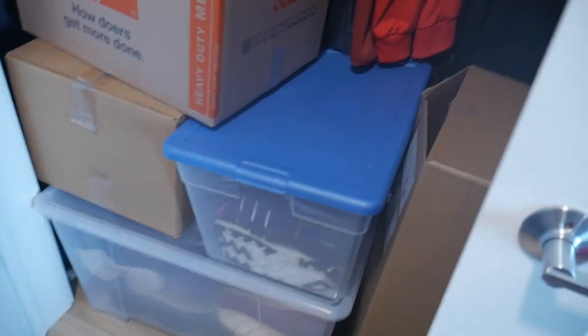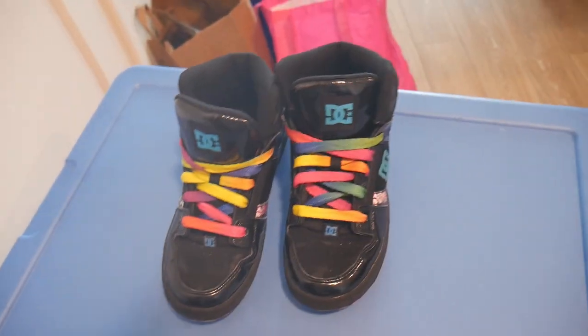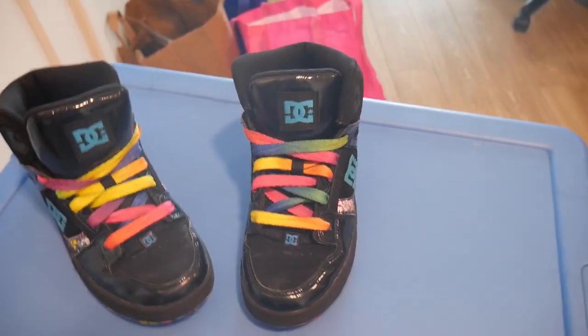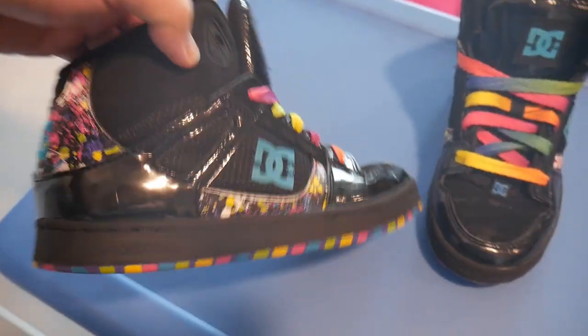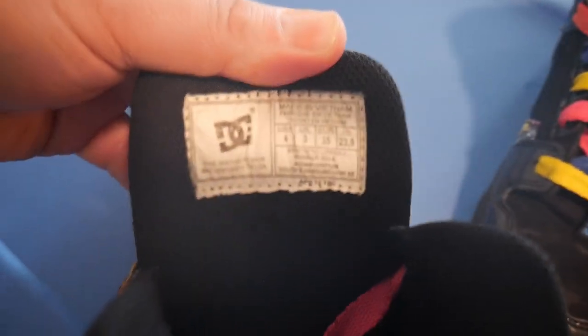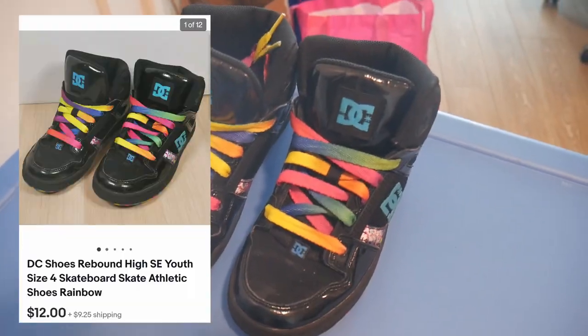It's Monday afternoon and I've got one order to pull. They are these kids' DC shoes — it's like this rainbow color, pretty unique and cool looking. I thought it'd be worth more, but it turns out it's not too much in demand. There is some damage on the shoe — part of it's kind of peeling, which I did indicate in my listing. The shoe itself is still in good shape with plenty of tread left. These are kids size four. Picked this up a few months ago for like $4 and just sold them for $12 plus shipping.